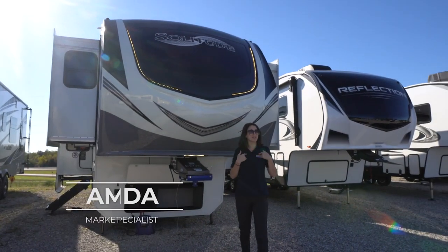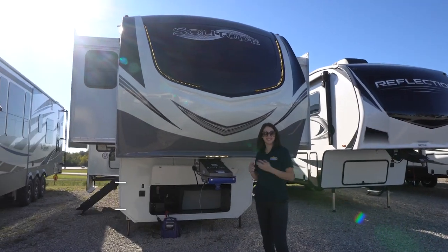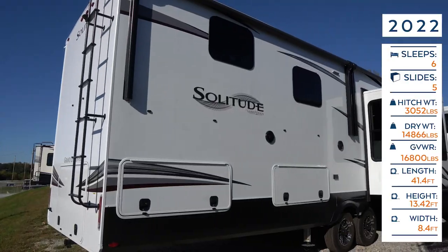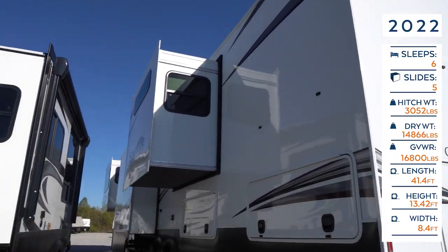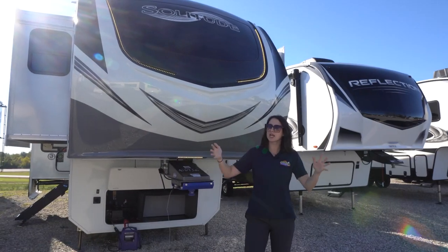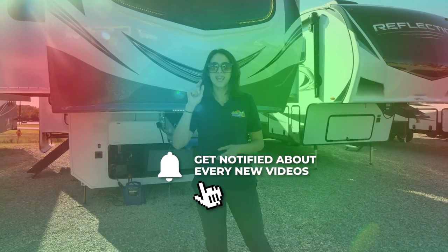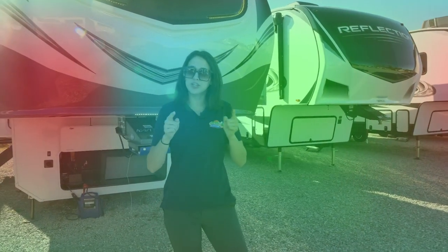Welcome, happy campers! It's me, Amanda, here with Cookville RV Marine. Today we're taking a look at this 2022 Grand Design Solitude 380 FL-R. Before we get started, don't forget to hit that like button, hit that subscribe button for our channel, and hit that bell notification icon so you get notified every time we upload.